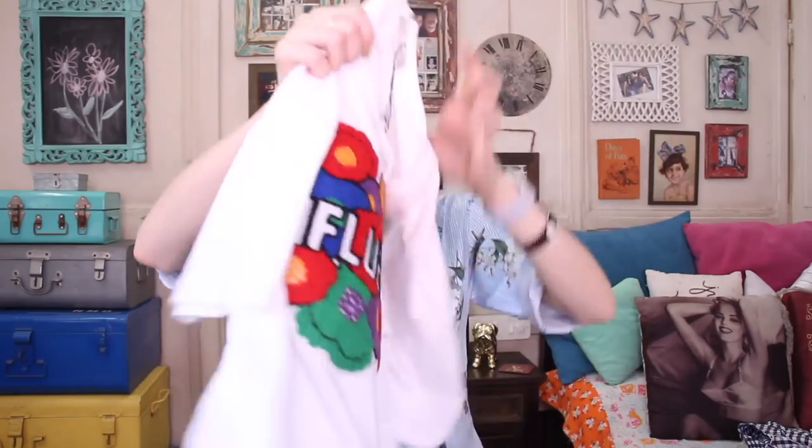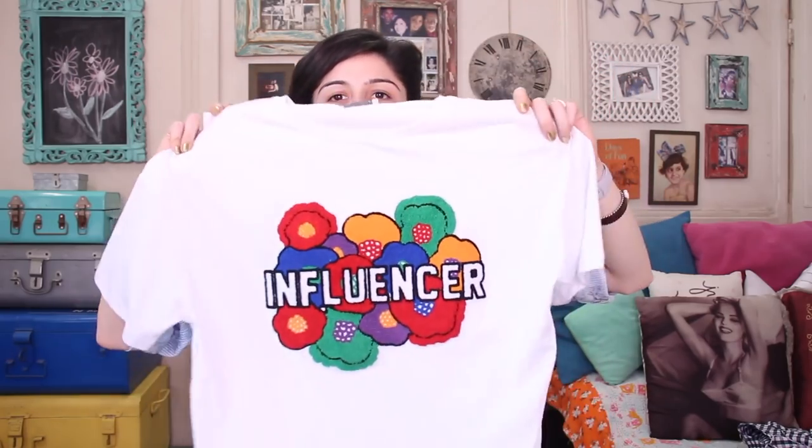Then I bought two more things. I bought this t-shirt which says 'Influencer' because I thought it would be really funny to wear it. Originally 1,490 rupees but down to 890 rupees. It's actually an embroidered patch — not just a print — and I kind of liked that. I thought it was really cool.